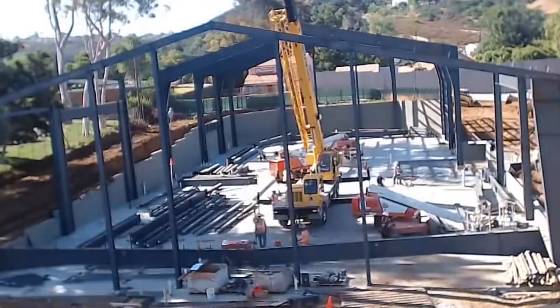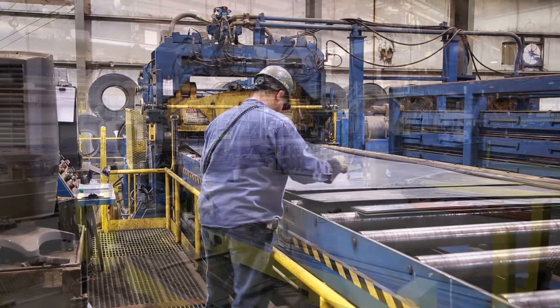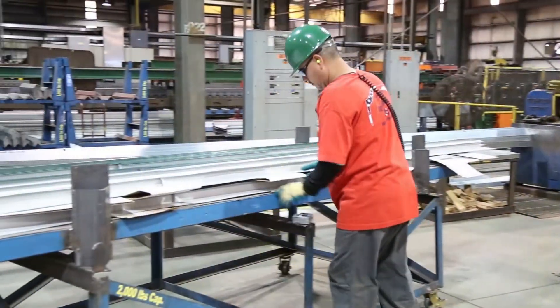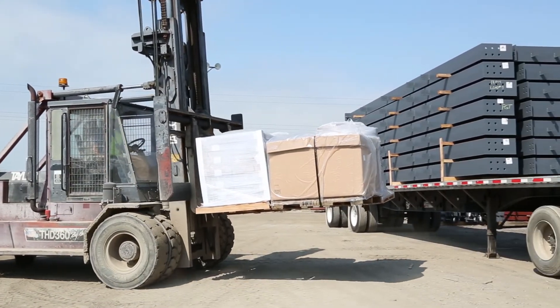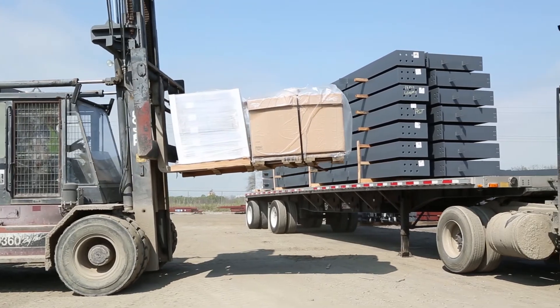Construction of a metal building structure is typically faster than conventional construction because the parts are precisely manufactured for an owner's specific application, reducing omissions and common errors like clashes, conflicts and measurement mistakes. Single source purchase can provide faster, more consistent and more efficient construction with lower life cycle costs than traditional construction.